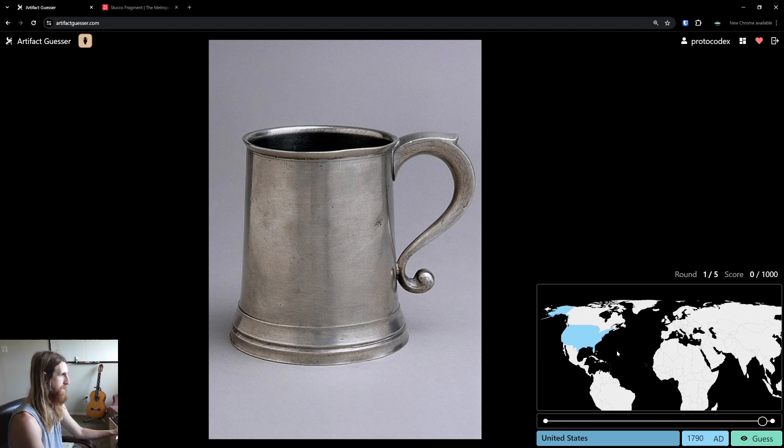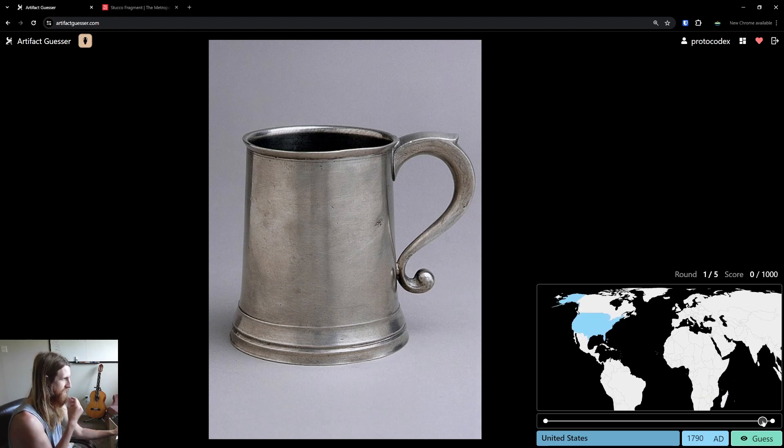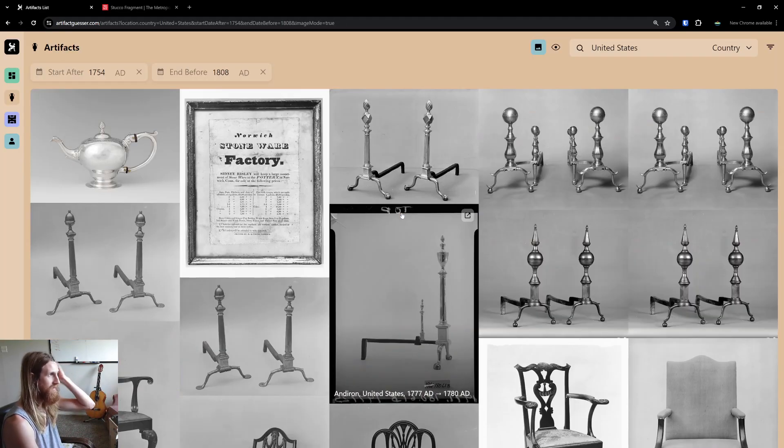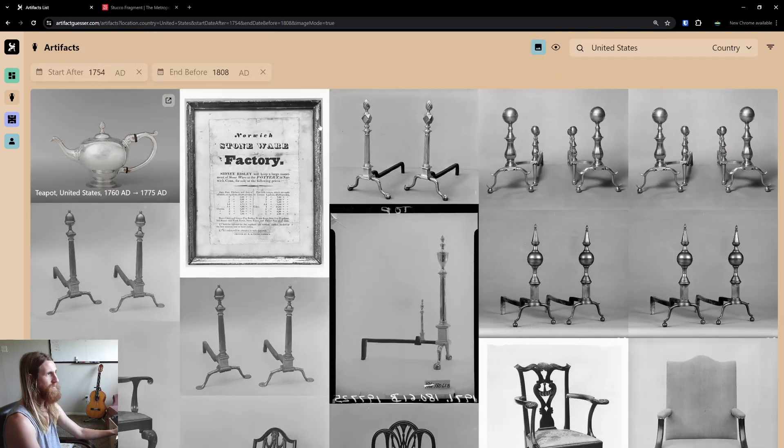It's usually a good bet to do the U.S. It could be in the late 1700s or any time in the 1800s, so I'm just going to go somewhere in between. 1821 sounds good. Let's guess it. Yeah, it was colonial period of the United States, but I think our guess was close enough. We've got 92 points. If I got it perfectly within the time range it would show 100 points, but I'm a little bit off and it still gives me partial credit. Let's look at some related artifacts — a bunch of metalware.